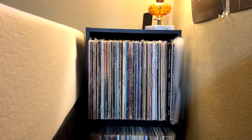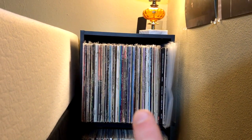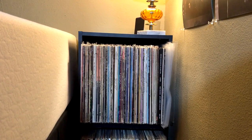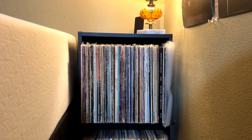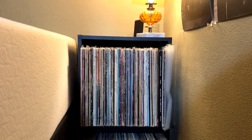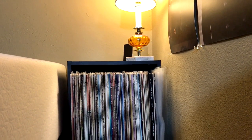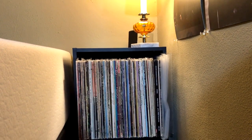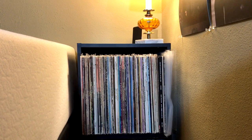And on the other side of the bed continues the jazz section. Most of what you see on the top there is Sonny Stitt, which is a large part of the jazz section, and I'll be showing those eventually in the vinyl collection series. The lamp there came from my grandmother's house, and I'm glad to have it here — it reminds me of her and her home that I miss.